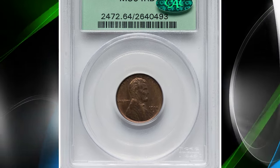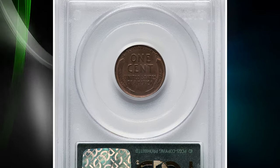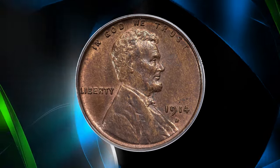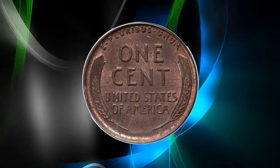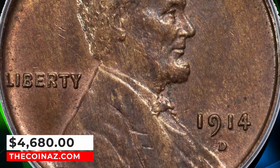Number 7: 1914-D Lincoln cent, graded as MS64 red and brown by PCGS. The 1914-D Lincoln cent is one of the key dates in the series, behind the 1909-S VDB. This choice red and brown example is in a good grade for a wide range of collectors to acquire a quality piece. However, it is scarce with its CAC approval. It ended up selling for $4,680.